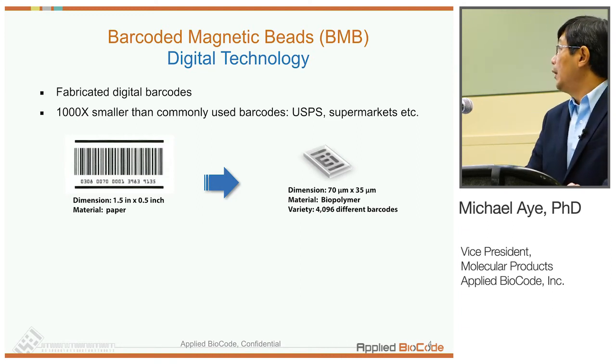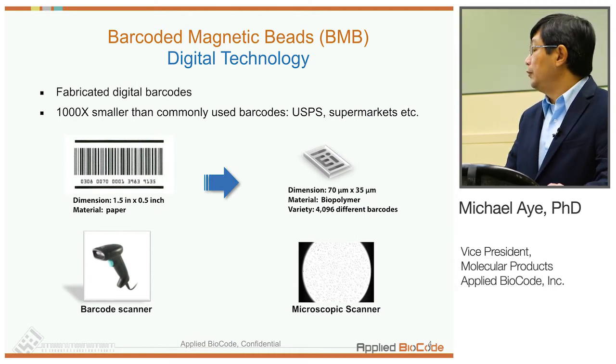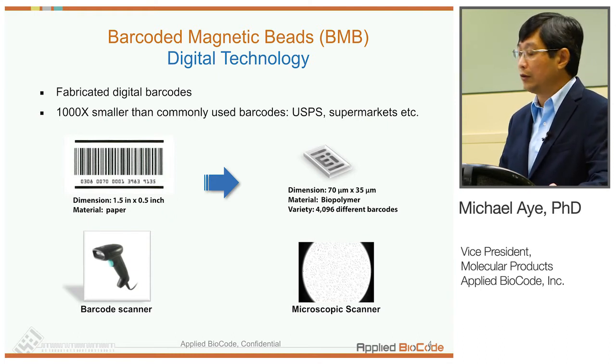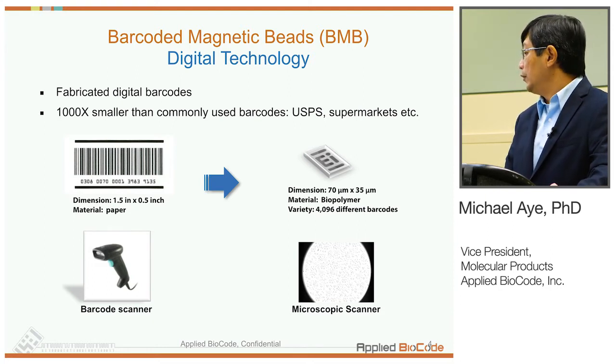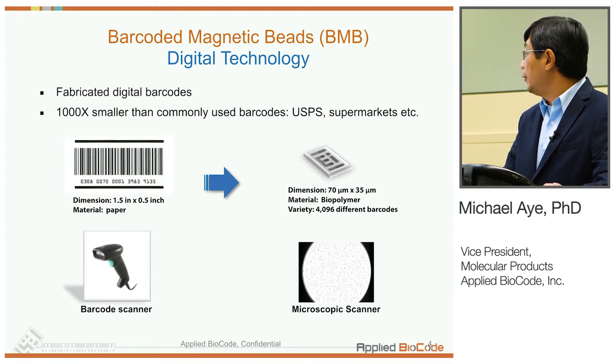The BMBs are fabricated digital barcodes, about a thousand times smaller than the barcodes we usually see in daily life. As shown here, typical barcodes on paper or different materials can be scanned using a barcode scanner. For the BMBs, these are polymer material and biocompatible. We use microscopes to identify the different barcodes since they are in micron scales.